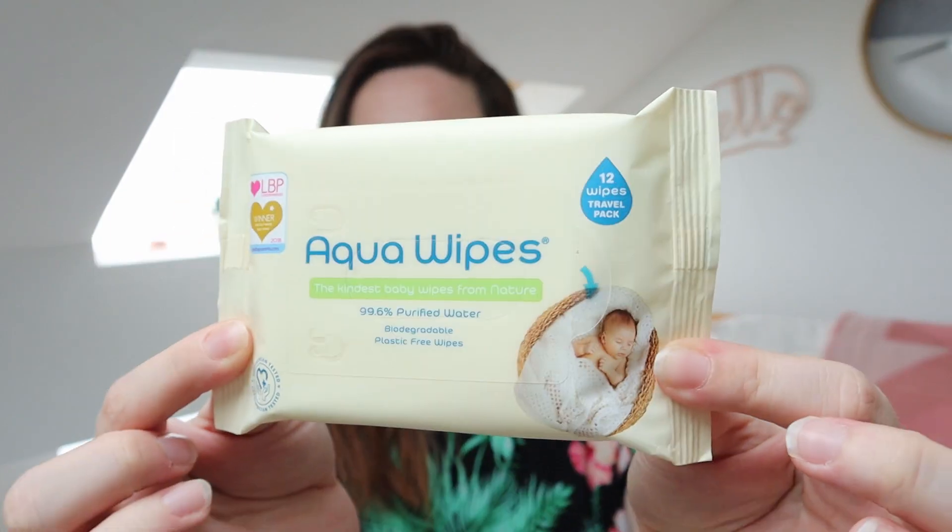The second item is a pack of Aqua Wipes — the kindest baby wipes from nature, with 99.6% purified water, biodegradable and plastic free. This is a travel pack with only 12 inside. I like having smaller packs in our nappy bag when we go out. With the pandemic we're not going out much, but for doctor's appointments and such, smaller packs are much easier to carry than the big ones we keep at home.